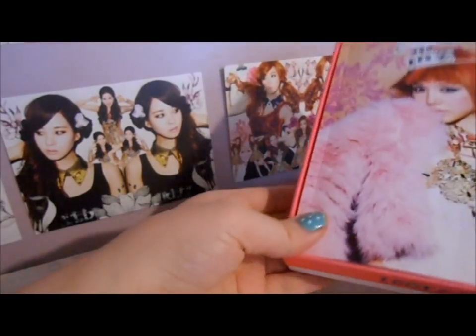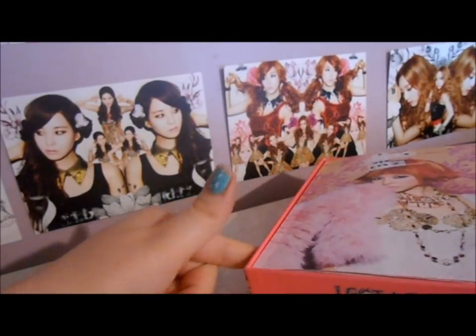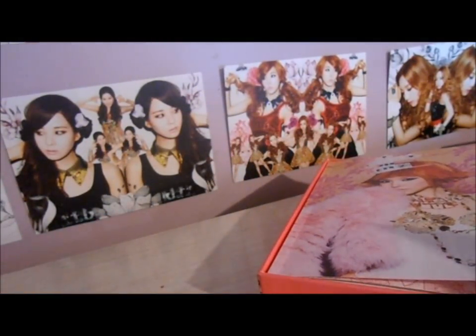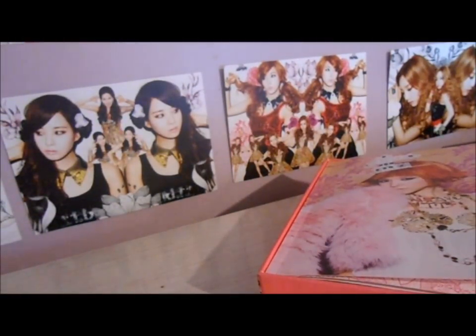I'm only going to buy this one version. I personally think buying different versions of the same CD is a waste of money, but that's just me. So yeah, this is the only unboxing of I Got a Boy you'll be seeing from me. Thank you for watching, bye!